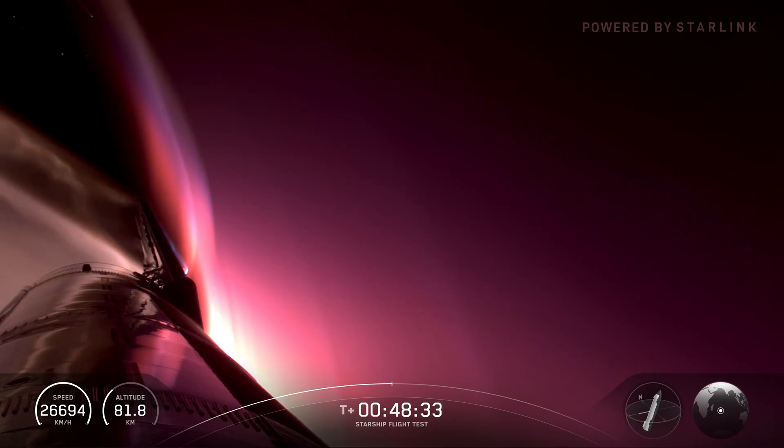The ship itself is a little over 50 meters tall. We've got those six engines on board — the three vacuum and the three sea level — and they're down in that aft skirt region.